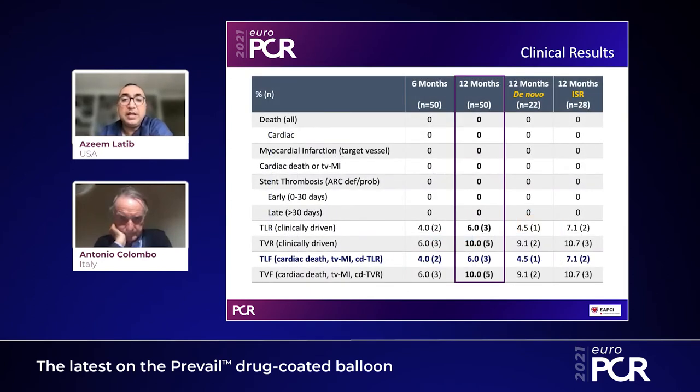Looking at clinical outcomes at 6 and 12 months, event rates were extremely low. There were no cases of target vessel MI, stent thrombosis, or cardiac death. The only events were three clinically driven target lesion revascularizations at 12 months and a total of five TVRs at 12 months. When divided by de novo and in-stent re-stenosis, one TLR was in de novo and two were in re-stenotic lesions.